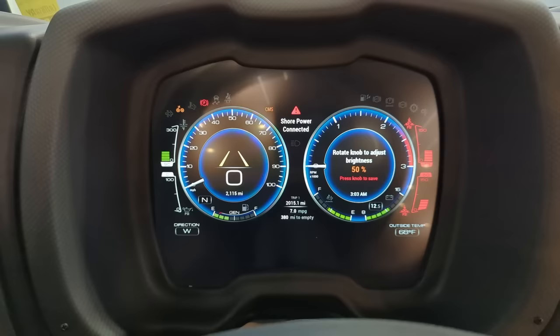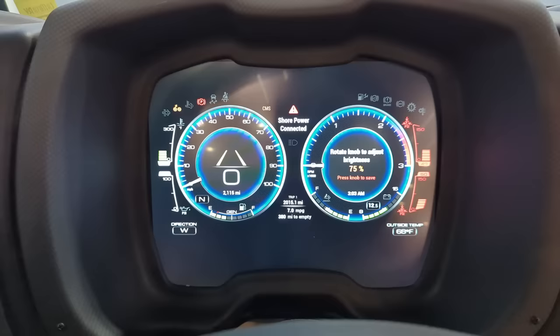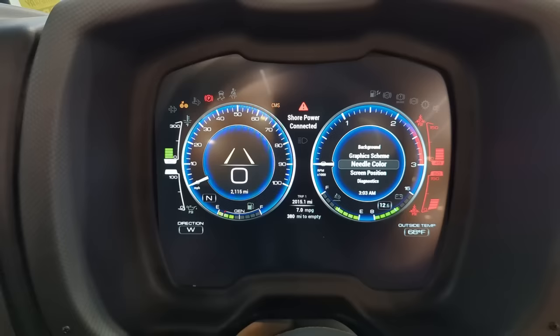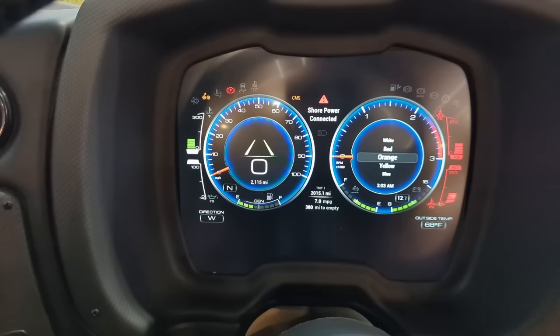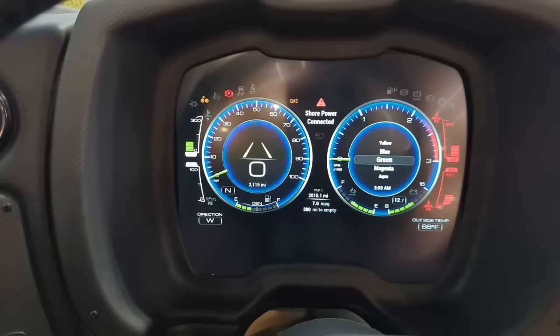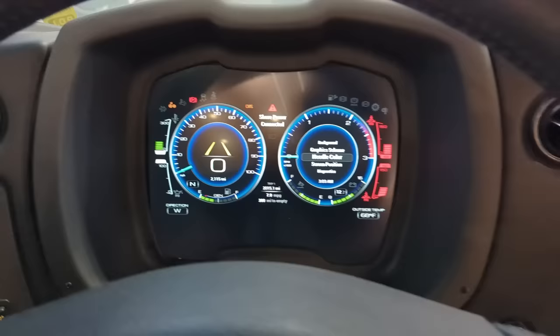Brightness - we can change the brightness of the dash all the way down. If it's nighttime, you might want to have it really low so it's not just blasting at you. Under settings, if we like the needle color - look at the needles, how they're white. Needle color is set to red, so we can change needle color from white to red, orange, yellow, blue, green, magenta, and aqua. I'll leave it on aqua for now for the next salesperson.